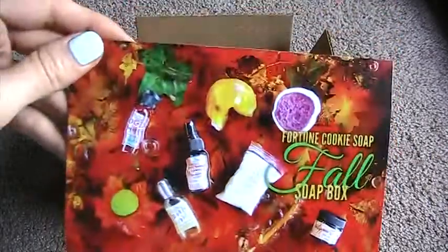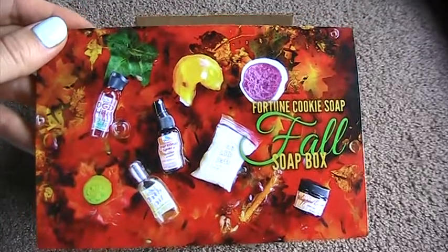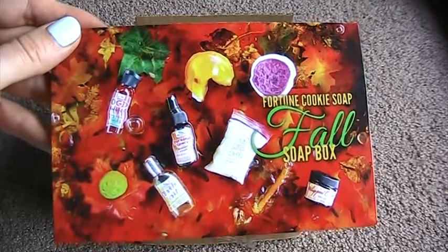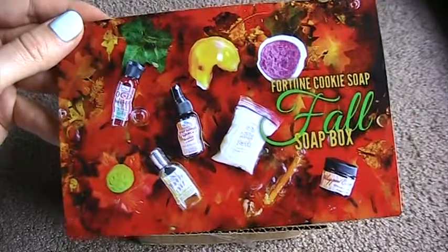This is the card that came with the box. One really great thing about Fortune Cookie Soap boxes is they're every three months, and it's $20 for the box. But you get a coupon that's good for $10 off an order, so basically the box is like $10.